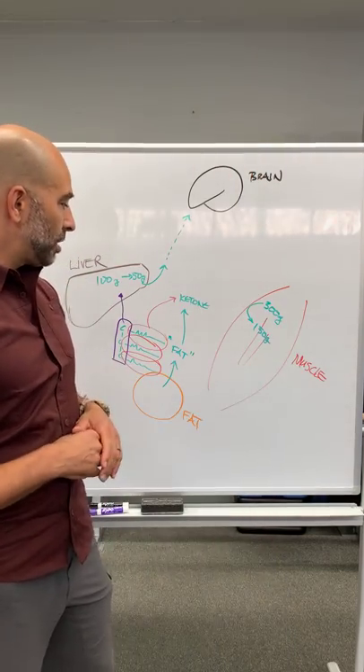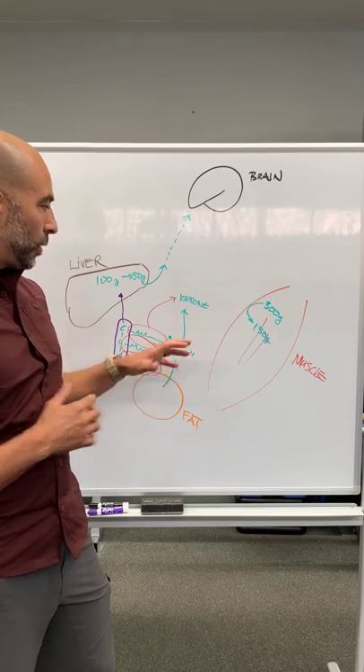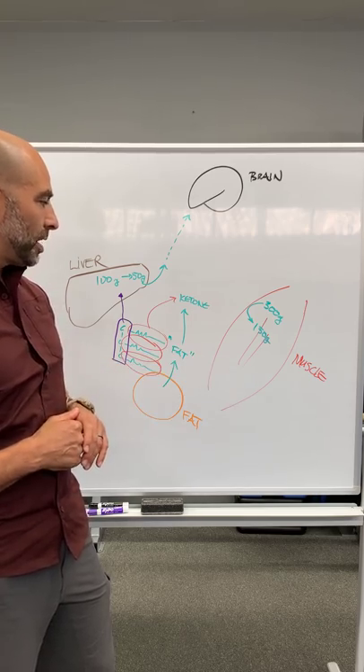Hopefully this little primer on biochemistry makes it a bit more clear as to where the energy stores are coming from as we're fasting.